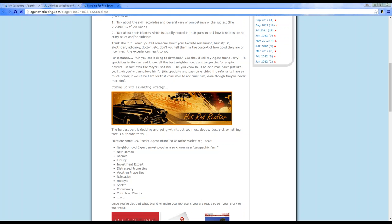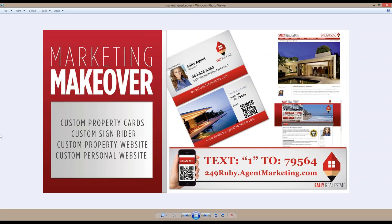As part of being with Agent Marketing — if you're on our Everything plan, sponsored, or interested in customization — we offer free customization that you can use at any time. You can create a custom property website, a custom website for yourself or your community. We'll even create custom property business cards and custom sign writers for your marketing, all matching your brand.